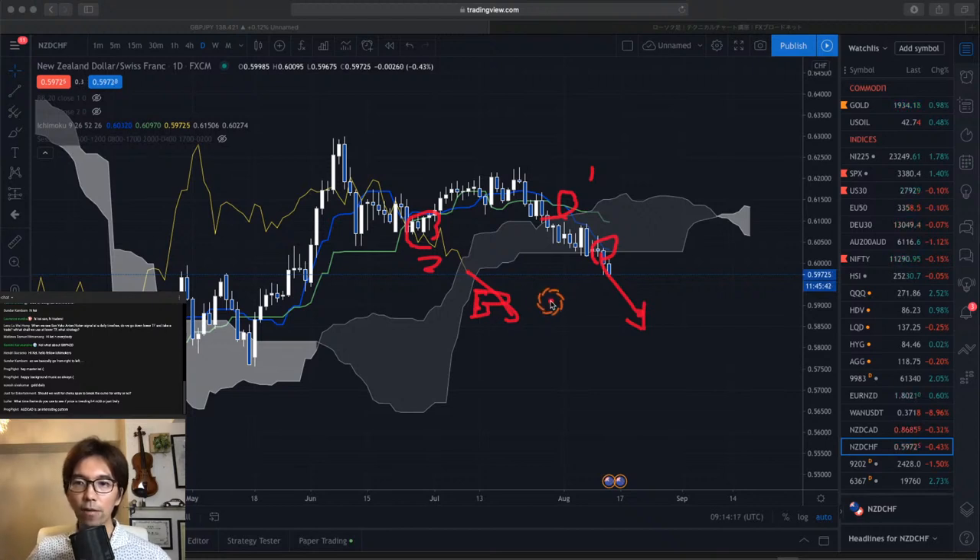We basically go from right to left. The Kumo breakout will be all the way to the right, and Tenkan-sen Kijun-sen dead cross was in the middle, and Chikospan breakout was happening all the way back on that day.